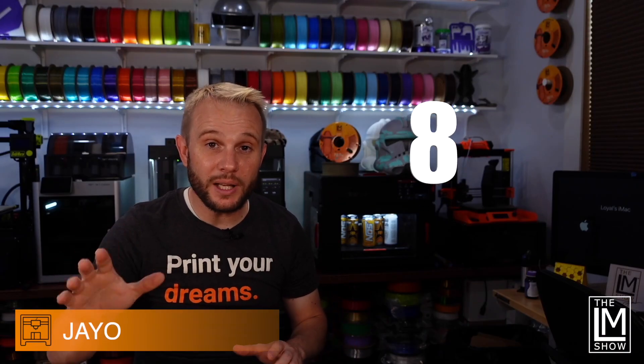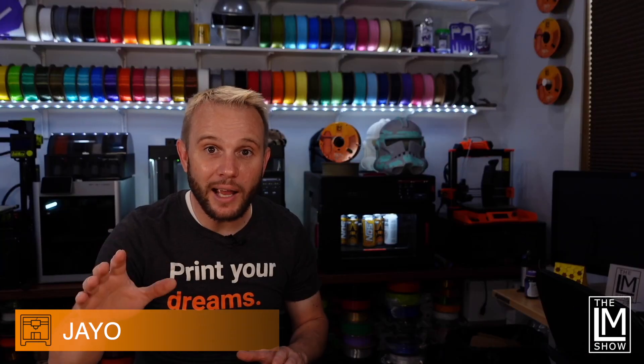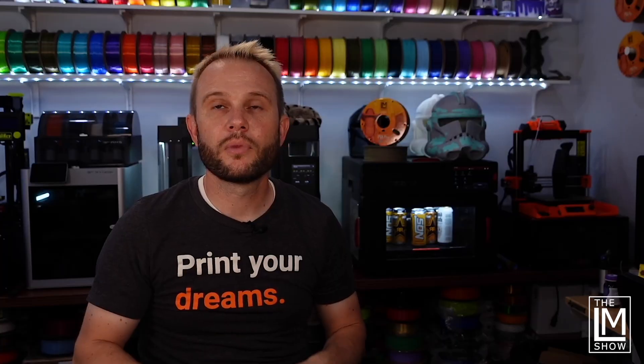Here we are at number eight: Morph Filament. JOPLA on Amazon for as low as $9.90 a kilogram for black PLA. You can click around through the other colors — I saw some of those listed for even $13.59. I'll have my affiliate links for these in the description below.